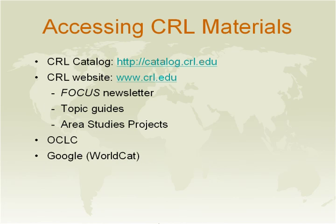To access our material is really easy. Our catalog is located on our website at www.crl.edu. Other means of accessing our material include our FOCUS newsletter, Topic Guides, Area Studies Projects, OCLC, and Google.